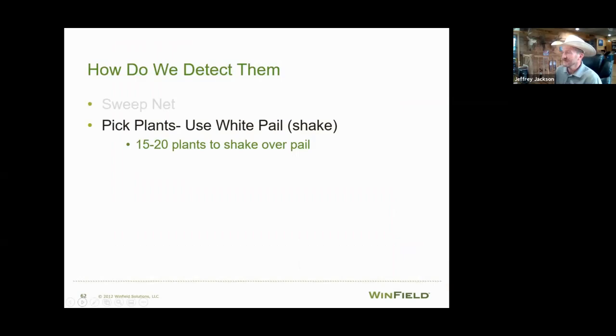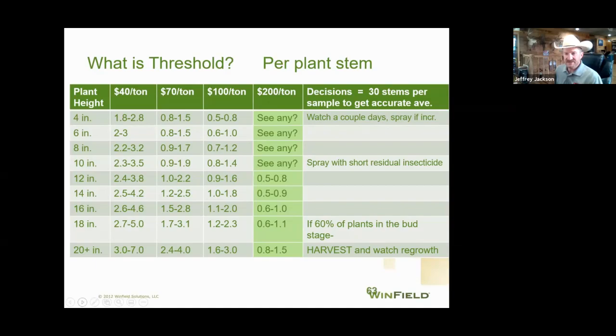To protect those fields, pick 15 to 20 plants off at the base, shake them in a white pail so you can see the larvae in the bottom, and do a count. There's a threshold table — a busy slide — that gives you a plant height, cost-per-acre scenario, and a spray recommendation. I don't like to see damage, yield loss, or quality loss, so I prefer to spray weevils to get them cleaned out. You can combine micronutrients and fungicide in the same application, which is relatively inexpensive from an insecticide control standpoint.